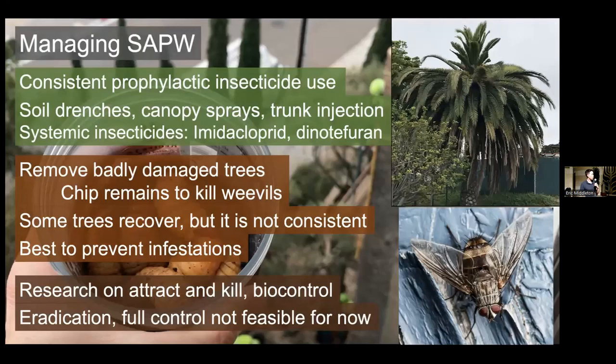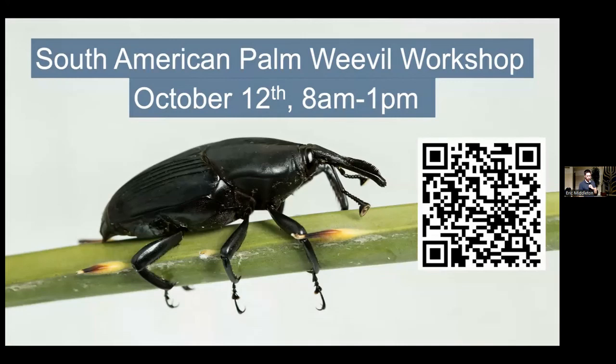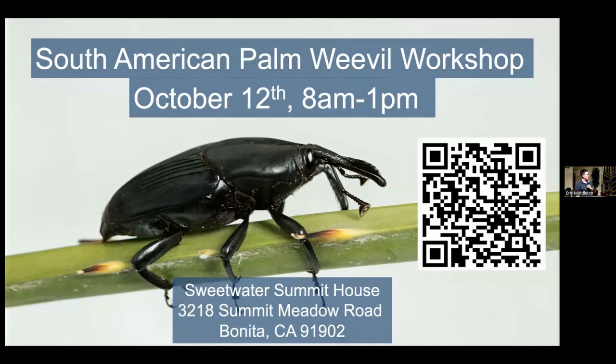I'm not an expert on South American palm weevil, but I am putting together a workshop with people who are. If you want to learn more, it's taking place on October 12th. Here is a QR code you can scan to get more information or register. It's down in Bonita at Sweetwater Summit House in Sweetwater Regional Park. It should be a really interesting program going much more in depth on all of this.